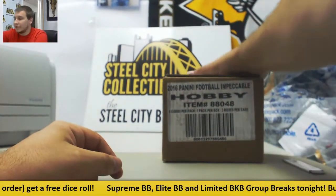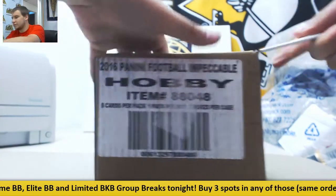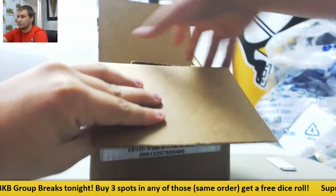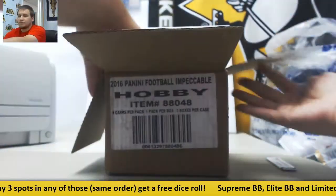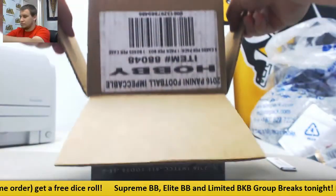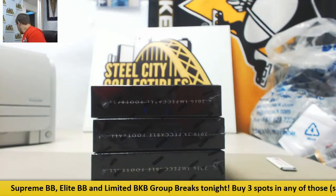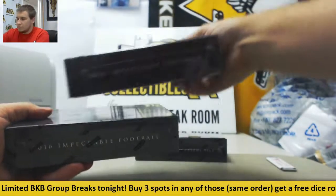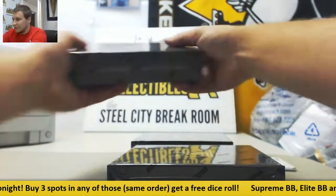All right, now we're going to see what's in this case of Impeccable. Looking forward to this. We're going to probably save that box for the end.